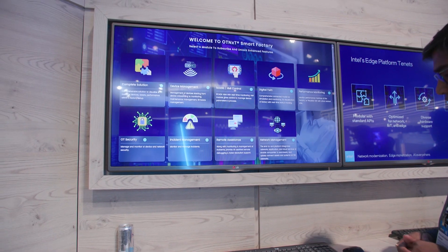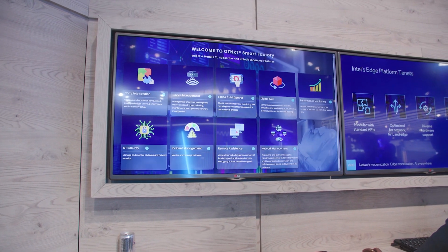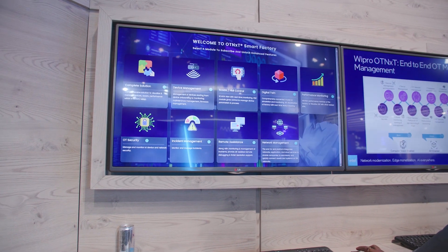Let's solve some industrial problems today. Let me introduce you to Wipro OTnext platform. It's a comprehensive OT service management platform which is designed to solve the problems of brownfield scenarios. So what are those problems?